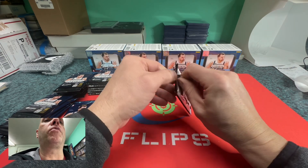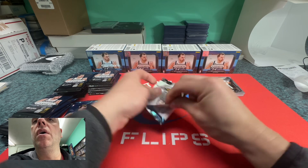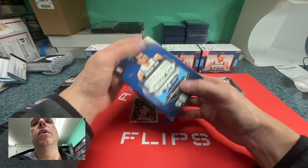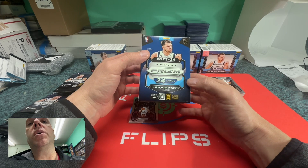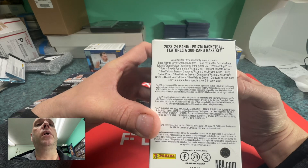We're looking for three blaster exclusives — the ice Prisms. There are 24 cards per box. I'll zoom in on the box details.